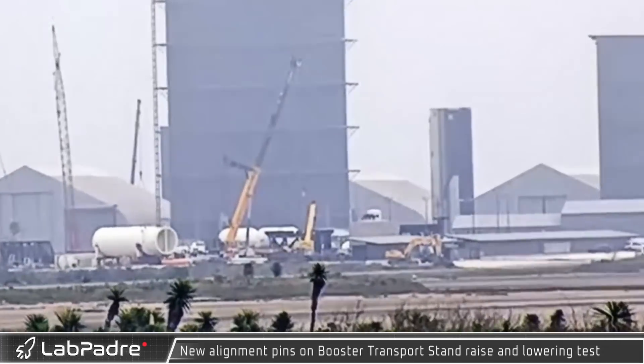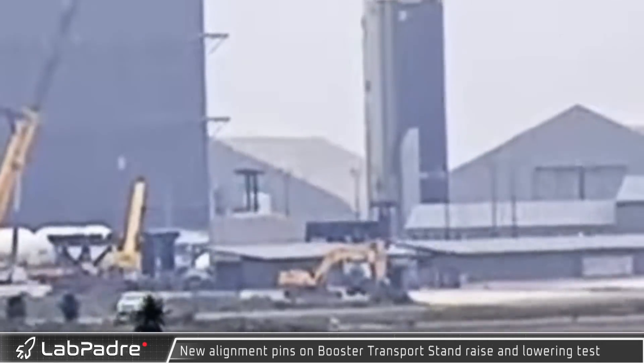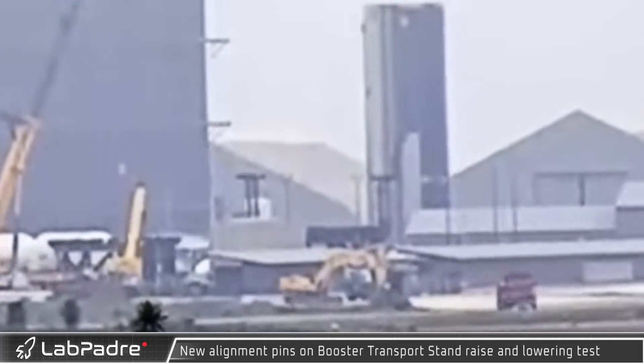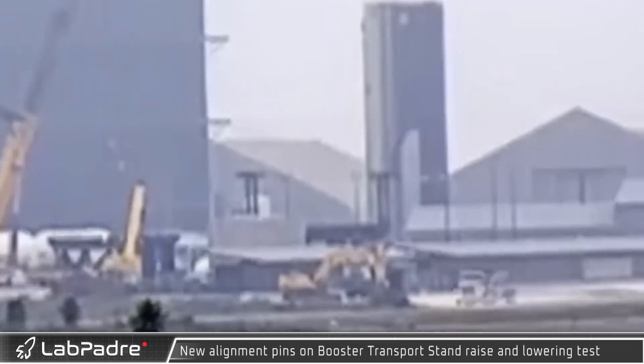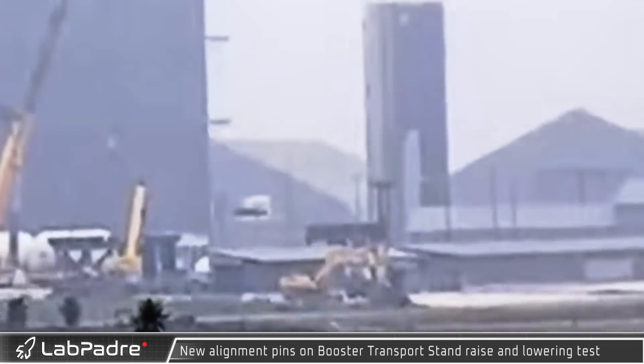The new booster transport stand's vehicle alignment pins were observed being raised and lowered during testing. The pins help guide the booster on and off its transport mount and keep the booster from swaying in the wind while it's being lifted by the SpaceX crane on the tower's chopsticks.